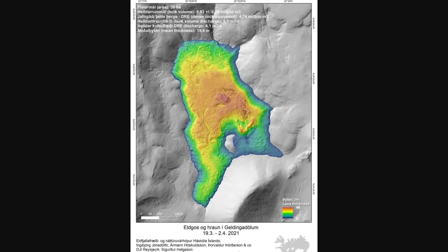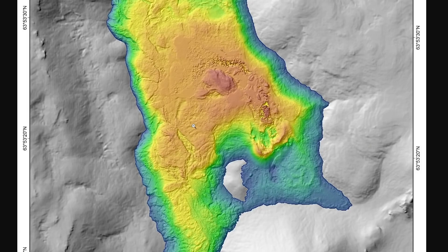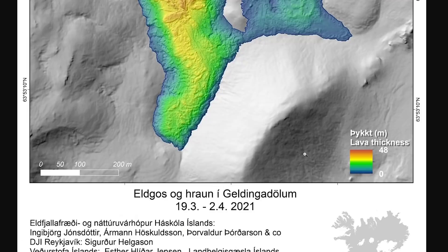Hey everyone, just wanted to give you a quick update on some of the new cool things that I've seen based on searches on the internet about this eruption. The first thing I want to take a look at — and I know everyone's been dying to see this — is the actual thickness of the lava that is coming out of this eruption.